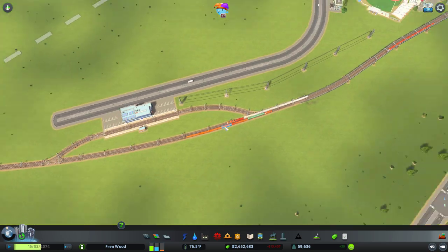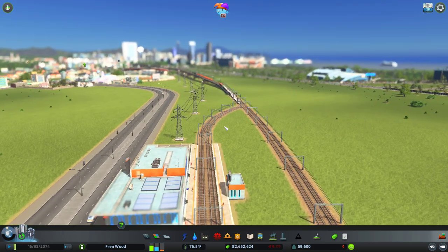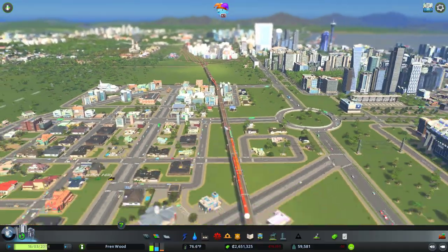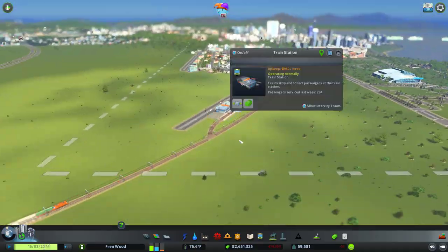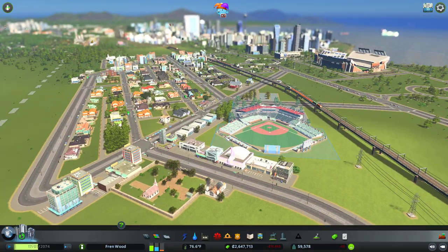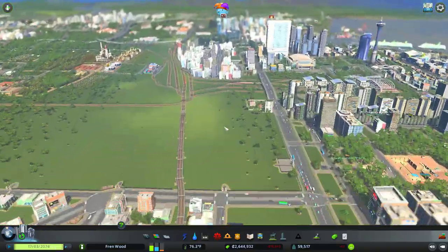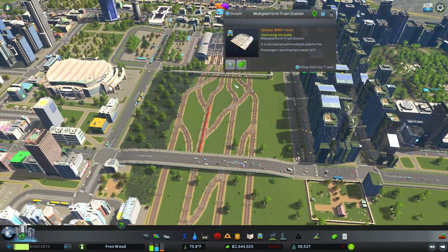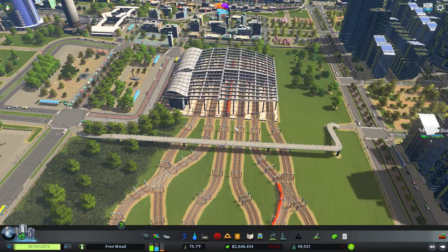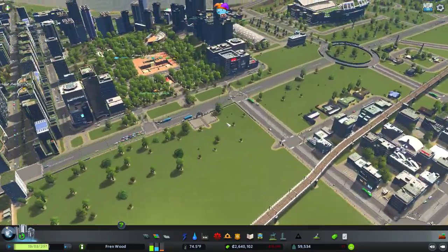This rail line is getting busy. We may do a project at some point to separate the cargo and passenger lines in the city as they're becoming increasingly busier. There are 294 people using this station — I didn't think it would get that much use, but for people in this part of town wanting to get across the map, grabbing the train is certainly the easier option. One of the trains already has a lot of people so it's definitely helping out — they are working their magic.